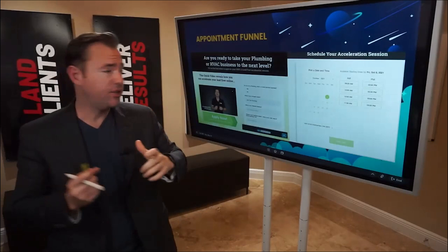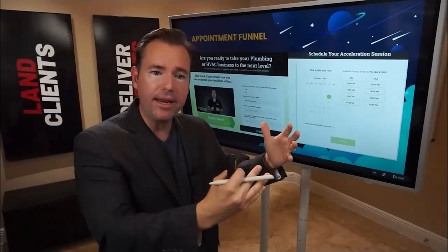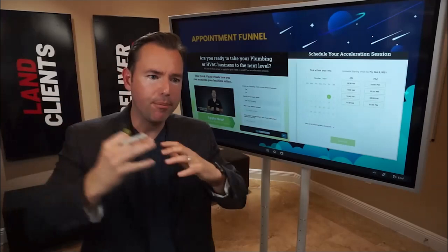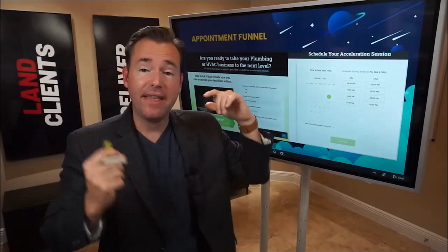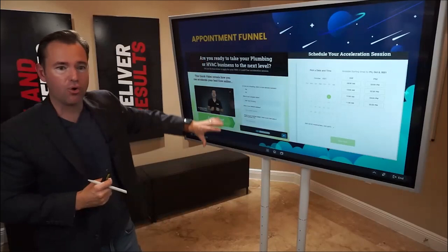The appointment funnel in our world is video-based. I talked about having a video that auto-plays: 'Hey, if you're ready to take your plumbing or HVAC business to the next level, I'd like to offer you a free leap forward acceleration session — we'll look at where you're at today, where there's room for improvement, and help you map out a plan to double, triple, or quadruple the lead flow you get via the internet. Enter your details and we'll schedule a time to chat.'